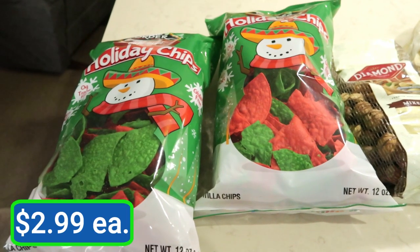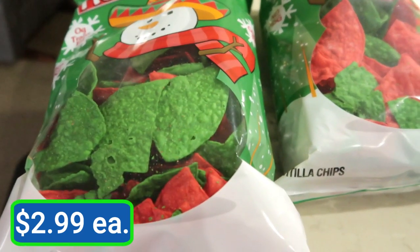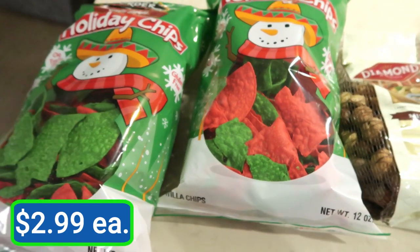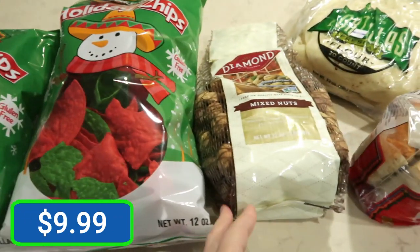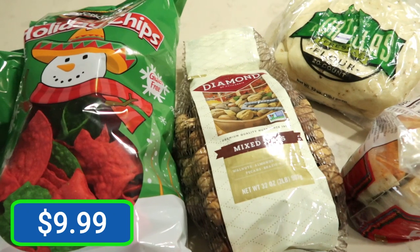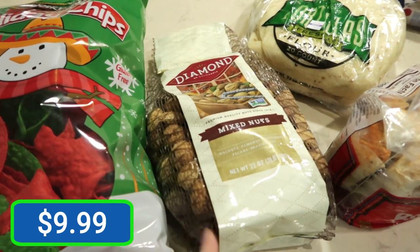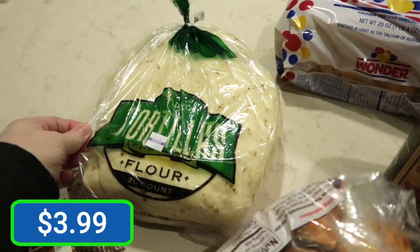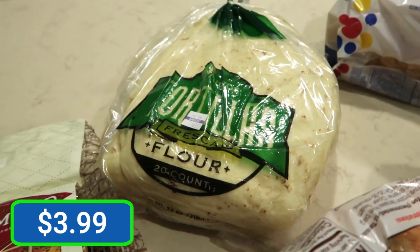At a local grocery store called United, they have these fun Christmas tortilla chips, so these are going to be perfect with our nachos. Then we have a bag of mixed nuts with the shells on them. This is just a Christmas tradition — if we come across the shell nuts, we enjoy them every year.